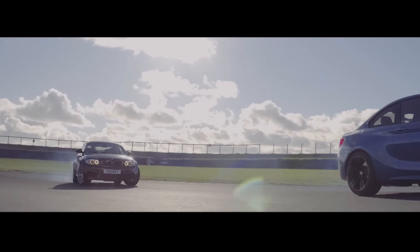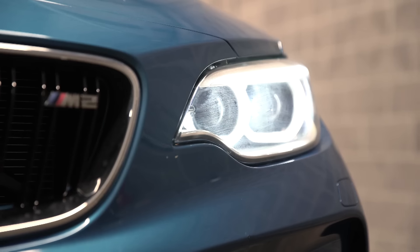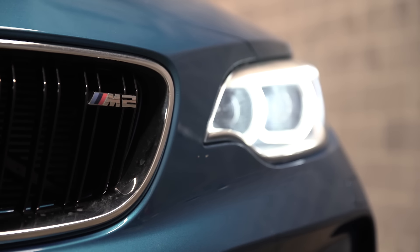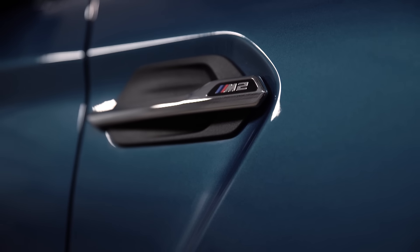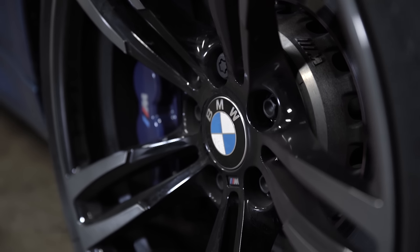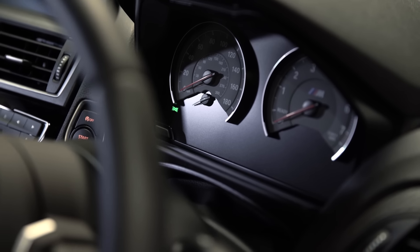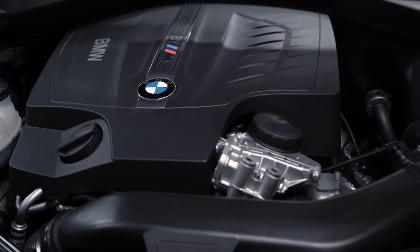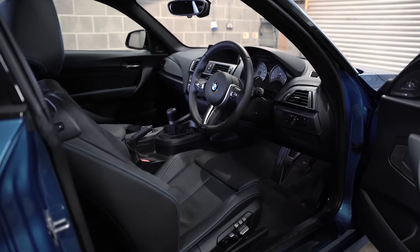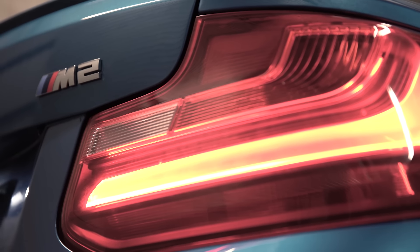Baby M cars frolicking in the sun. And this is the newest baby M, the M2. It's the cheapest high-performance BMW, and it probably should be the least desirable. But there's something about those hips — 71mm of extra girth over an M240, and 64mm wider at the front too. Stronger, lighter wheel carriers work with better suspension components, and it gets the clever variable locking differential from the F80 M3. The motor is an N55 3.6, rated at 370 horsepower and 343 foot-pounds, with 369 available on overboost.